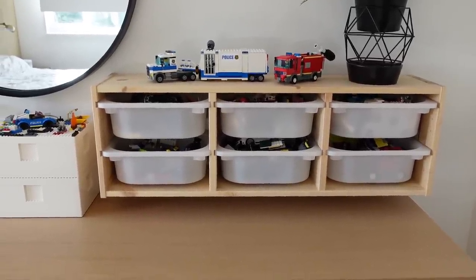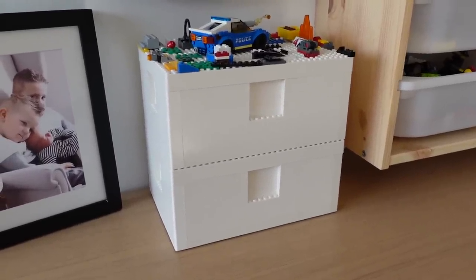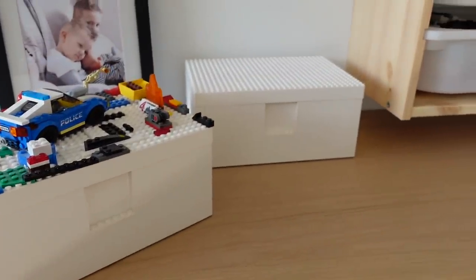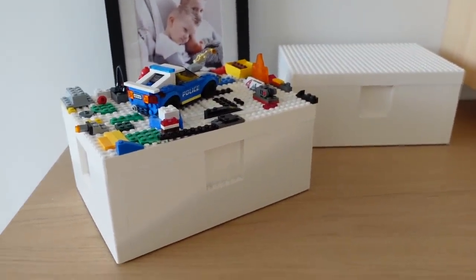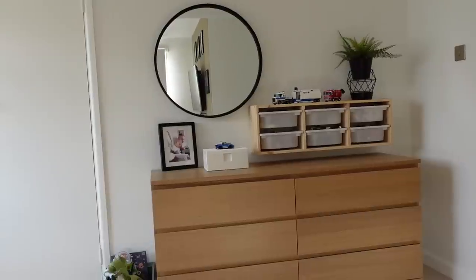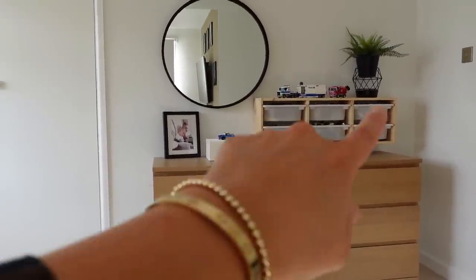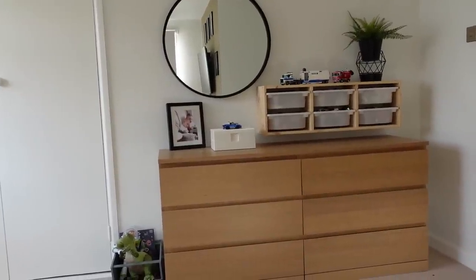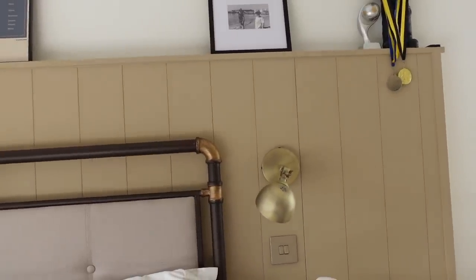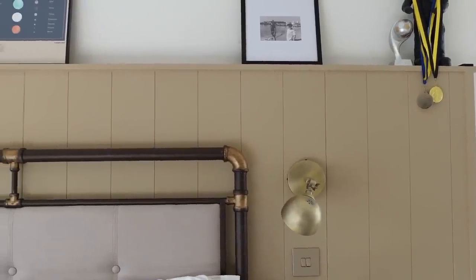The Lego storage here is also stackable, so you can take them off if you don't want them both on top of each other, and it's a great way to display their favourite Lego pieces. I took the second Lego box down because there was too much height, and now it looks fab. The next stage is to paint the Trofast the same colour as the panelling in Vinny's room, which will really incorporate it nicely into the styling.